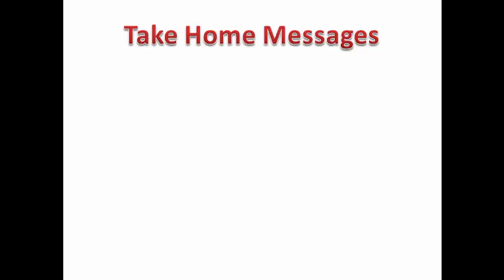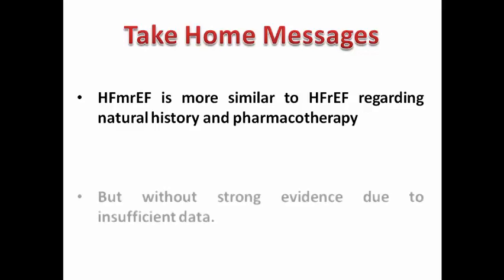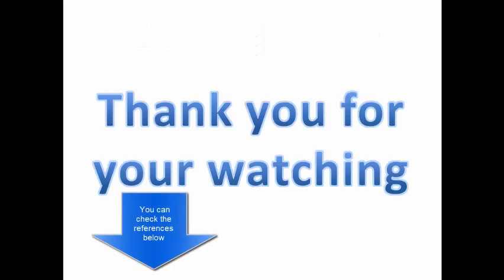As take-home messages: patients with heart failure with mildly reduced ejection fraction are more similar to those with reduced ejection fraction regarding natural history and pharmacotherapy, but without strong evidence due to insufficient data. This does not mean we withhold these medications; we may use them, but we need further, stronger data to validate their benefit. Next week we will discuss heart failure with preserved ejection fraction.